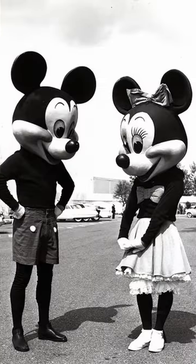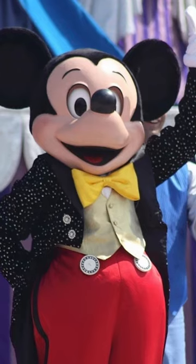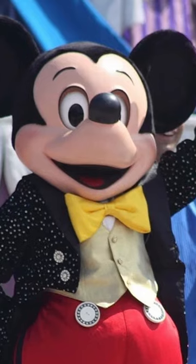These costumes remained in use for a few years before dedicated, somewhat less disturbing, Mickey and Minnie Mouse costumes were introduced. Happily, the design has since improved so much that it's hard to believe the original costumes were ever in use in the most magical place on earth.